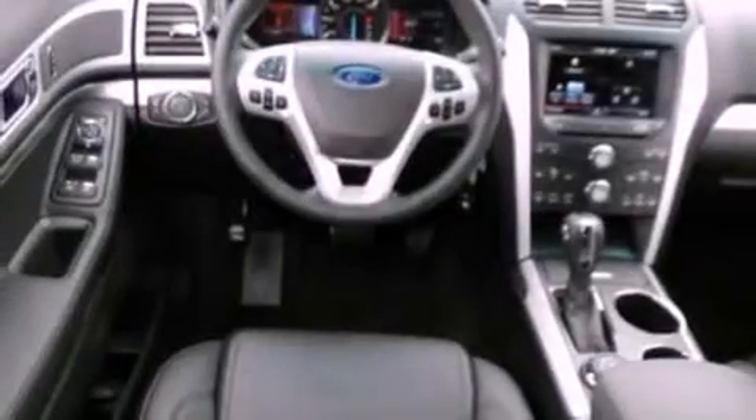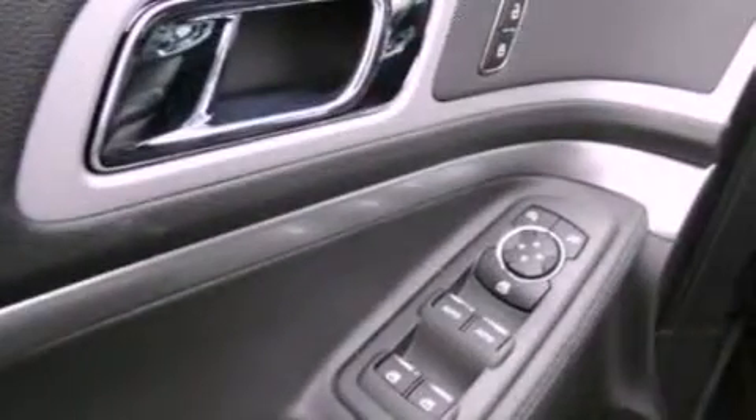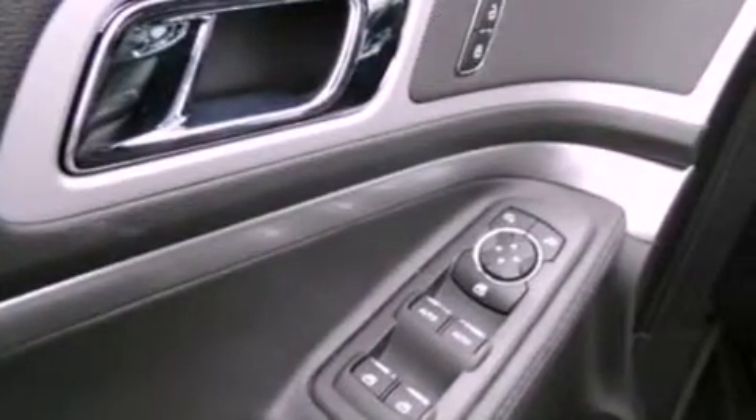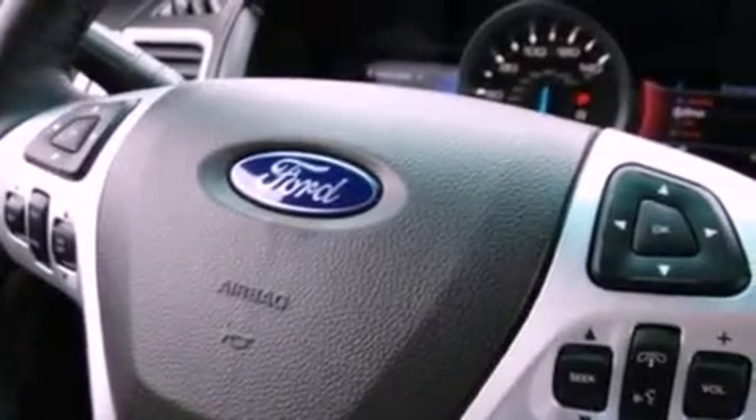The following features are also included: air conditioning, cruise control, full-power accessories, a six-speaker audio system, leather and alloy steering wheel trim, a four-wheel independent suspension, a security system, an anti-lock braking system, front and rear reading lights, and a rear spoiler.